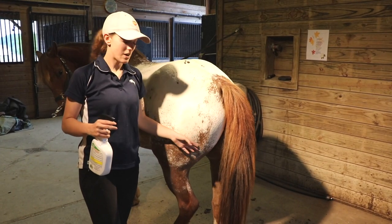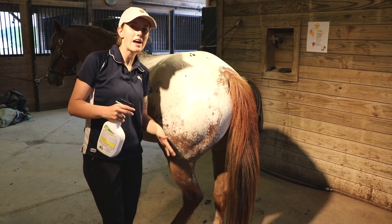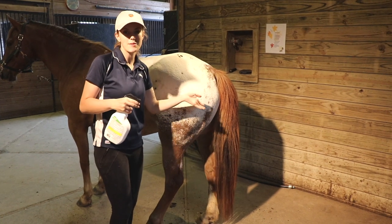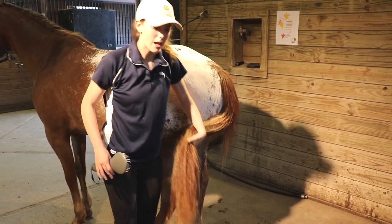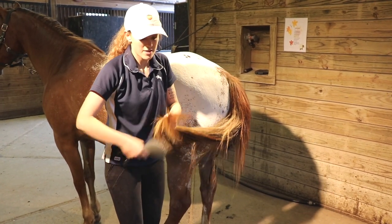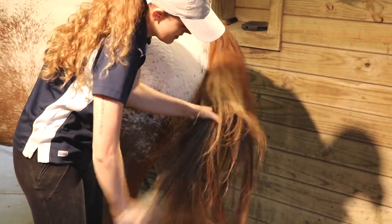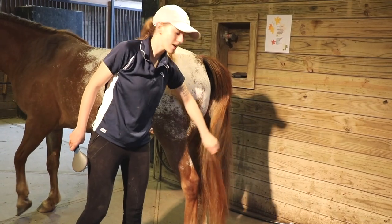Now I'm going to work on Tucker's tail. When working on the tail, don't stand directly behind the horse — stand to the side so they can't kick you. I have my Cowboy Magic detangler here, which I'm going to spray on his tail because I know it's going to be tangled. When I'm ready to brush, I'll grab the tail and pull it to my side. I'll start at the bottom where it's easiest and least tangled, working my way up as I untangle the hair. Cowboy Magic makes it so much easier.